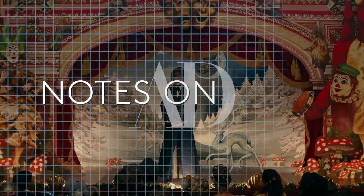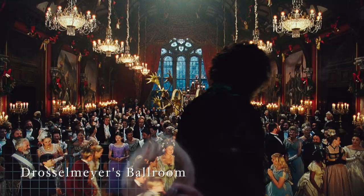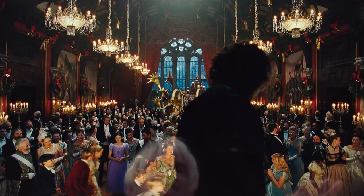Ladies and gentlemen, my favorite part of Christmas, my favorite part of this evening — I present to you your gifts. So in this first scene, Drosselmeyer is making an introduction to his party guests, and we can see a very glorious forum set.